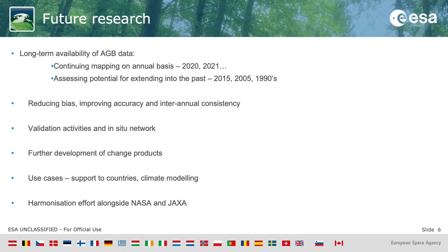We're hoping for an evolution from single maps to continuous mapping over time. We also want to look at extending this into the past — 2015, 2005, 1990s — dependent on what Earth observation data is available, because we want to maintain inter-map consistency for a harmonious dataset across all time periods. A lot of our focus will therefore be on reducing bias and improving accuracy to achieve inter-annual or inter-map consistency.